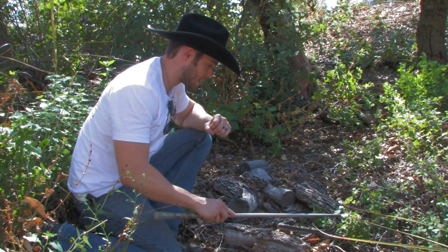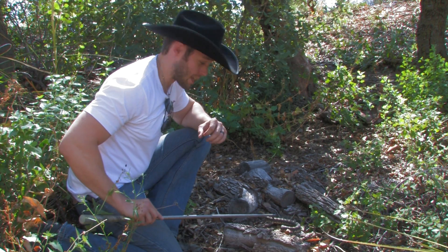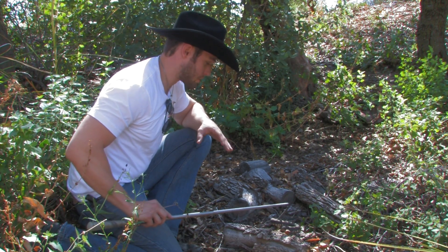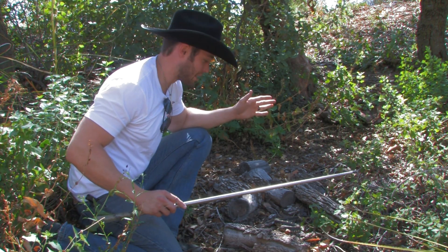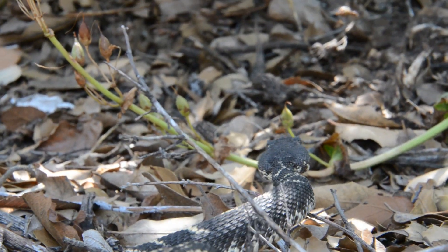Absolutely beautiful snake. Got to praise God for this guy because he is absolutely gorgeous. Getting to find one of these out here is kind of against your eyes just because their camouflage is so immaculate. Getting to see this guy amongst the leaf litter like this — perfect find. Praise God for this fella.